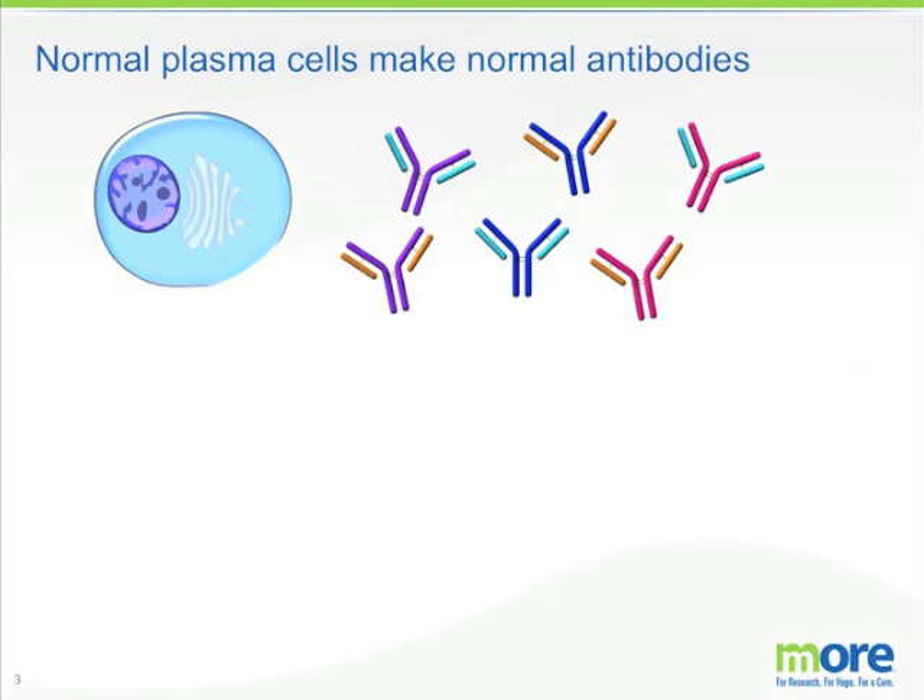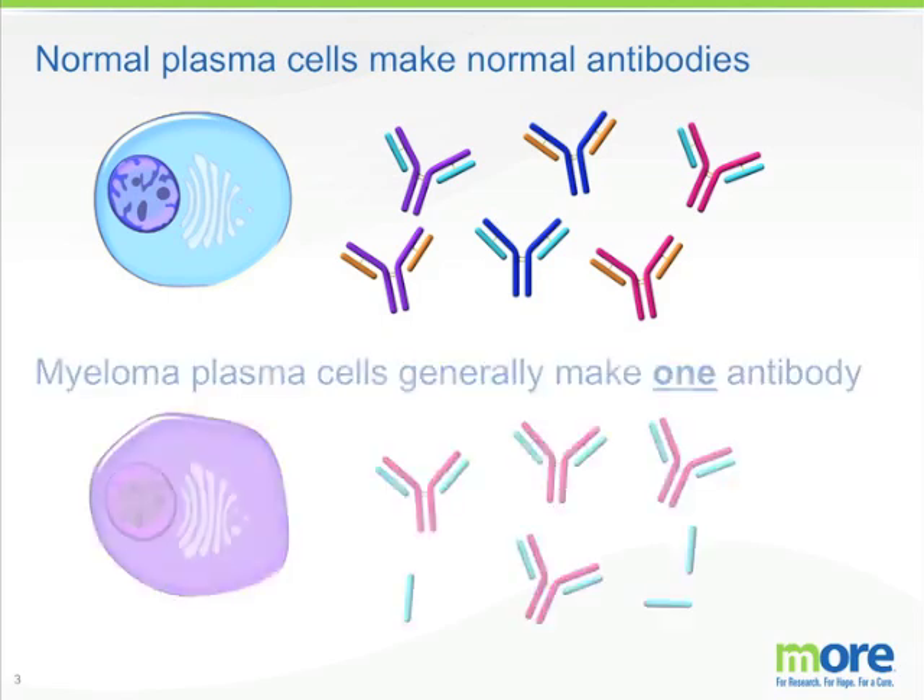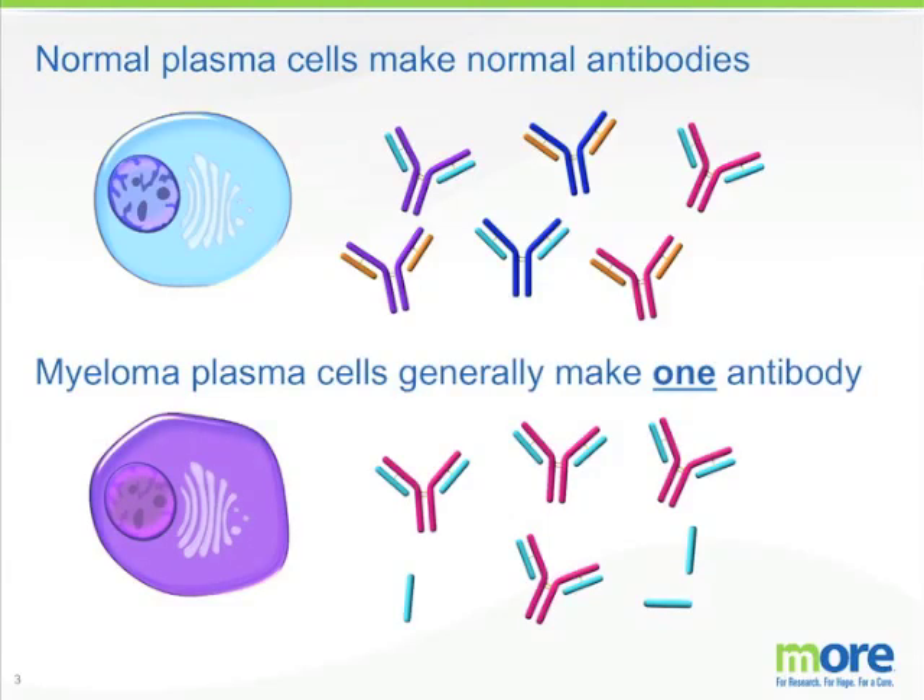Normal plasma cells make a wide variety of normal antibodies — IgG, IgA, IgM — and all different varieties of kappa and lambda. Myeloma cells make just one antibody, and this antibody is usually an IgG or an IgA and has either kappa or lambda associated with it. Sometimes the kappa or the lambda part of the antibody is free floating in the serum.